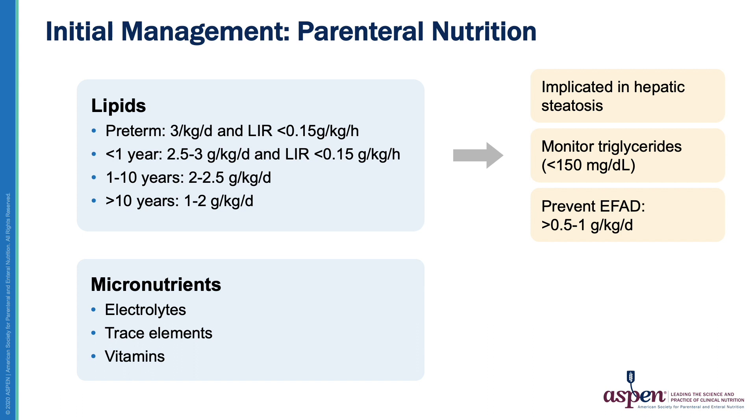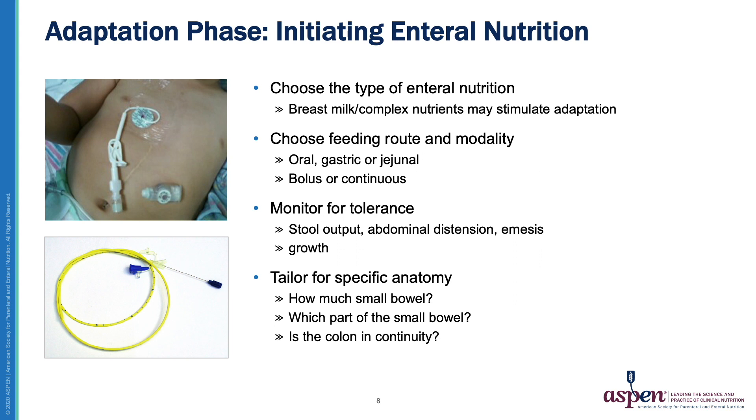Finally, early electrolyte, trace element, and vitamin supplementation is essential to prevent nutrient deficiencies common in intestinal failure. Early introduction of enteral nutrition is a key factor in promoting intestinal autonomy. It stimulates intestinal adaptation, preserves mucosal integrity, and decreases the risk of bacterial translocation. Enteral nutrition should be initiated as soon as the post-operative ileus has resolved, although controversy still exists around the optimal feeding plan. The choice of formula, the feeding route, and modality will be discussed on the next slides. Once these have been determined and feeds have been initiated, the child should be monitored closely for signs of intolerance.